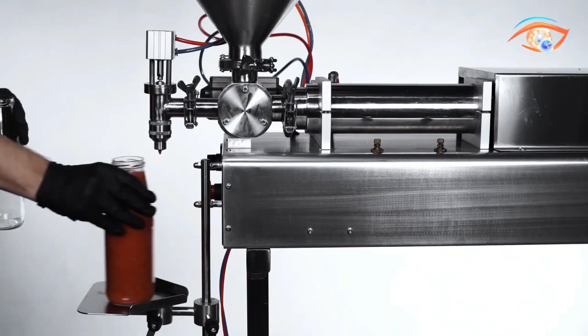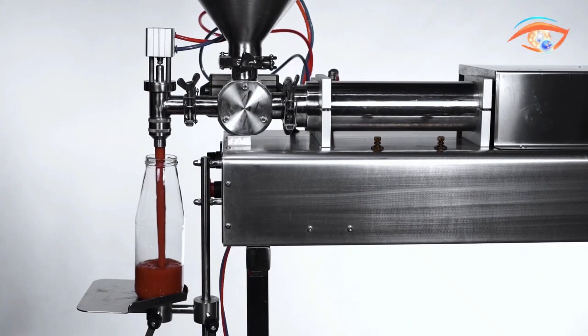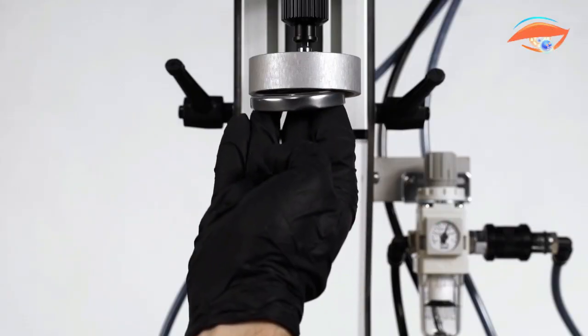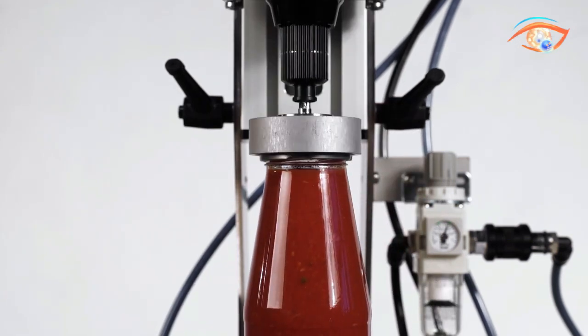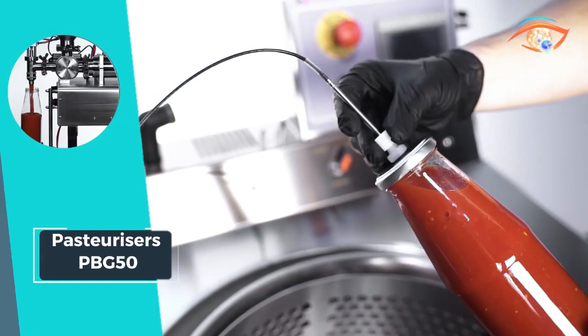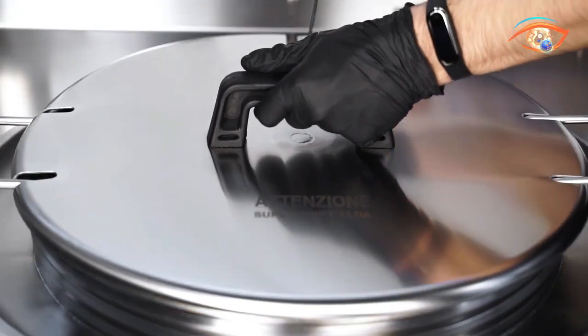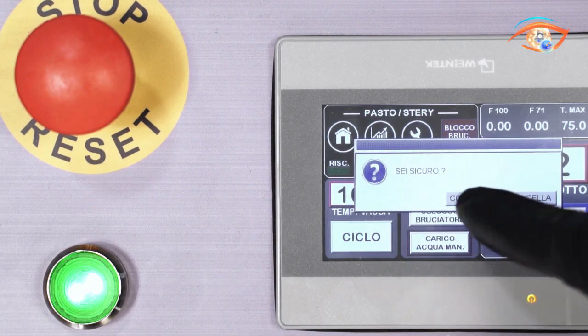Operating with a maximum cooking temperature of 100 degrees Celsius, these pasteurizers guarantee thorough and effective heat treatment for packaged food items. The user-friendly touchscreen control enhances operational convenience, allowing for seamless adjustments and monitoring. The PBG50 Pasteurizers stand as a reliable solution for businesses seeking top-tier sanitization through heat treatment, ensuring the safety and quality of packaged food products.